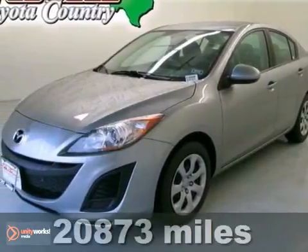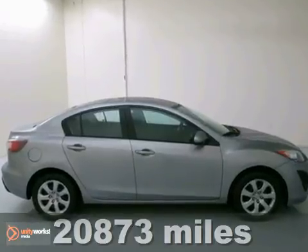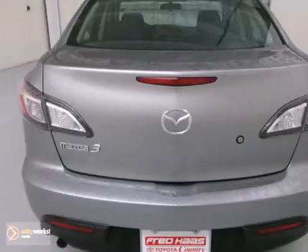Put down the mouse, because this 2011 Mazda 3 is the car you've been looking to get your hands on. A little hard work never hurt anyone, neither did a little fun behind the wheel.